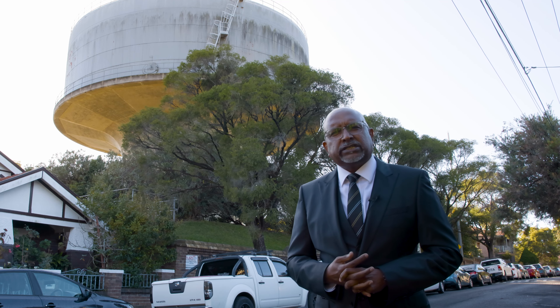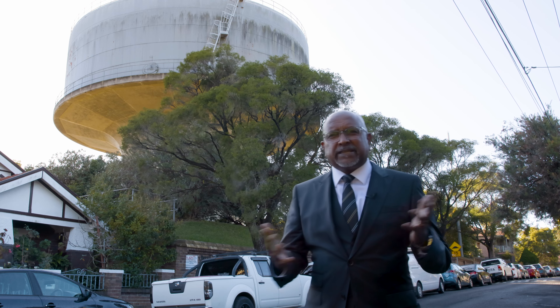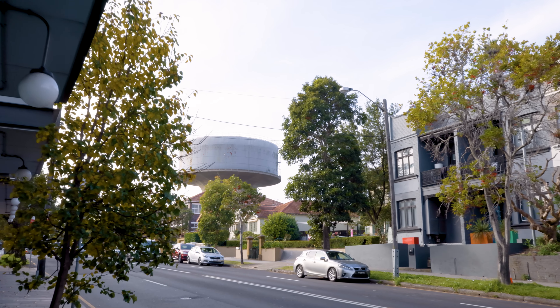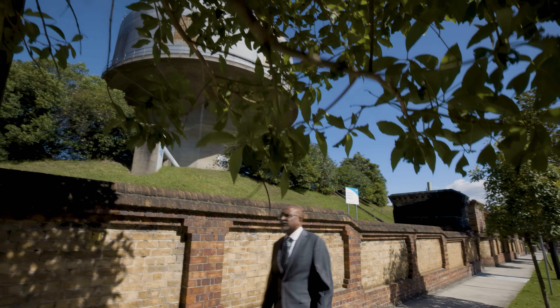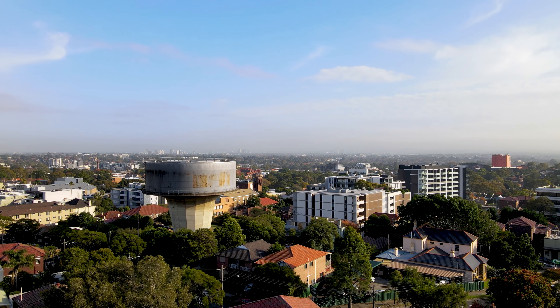If you've driven or walked down New Canterbury Road and you're not a local, you've probably wondered what this funnel-shaped, space-like structure is. Well, it's the heritage-listed Petersham Water Tower. It sits atop a covered reservoir, which was carved out of bedrock in the 1880s. Architecturally innovative, its construction is an engineering feat.